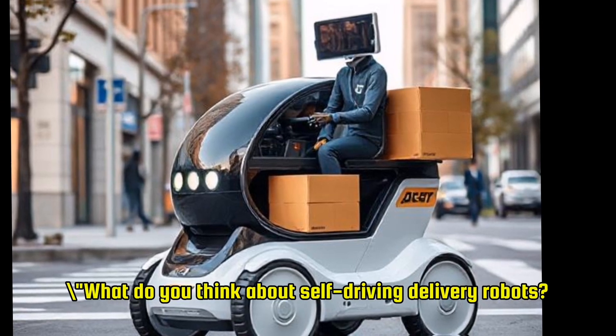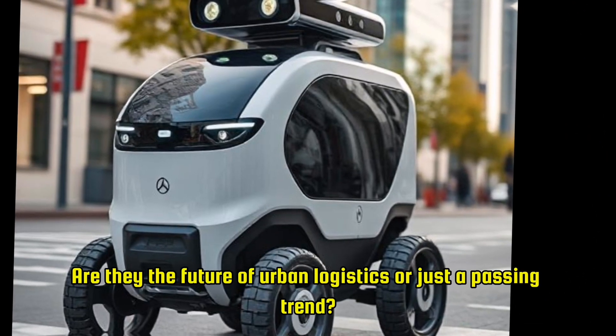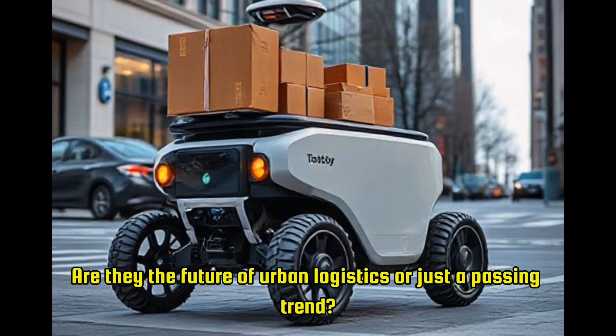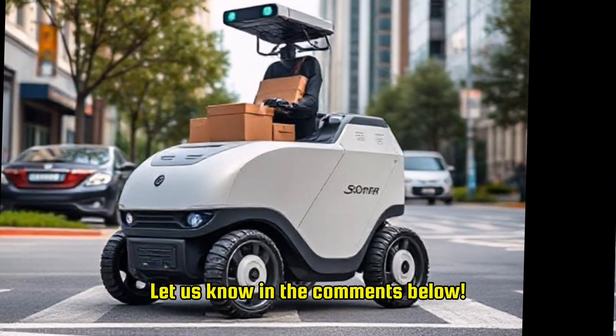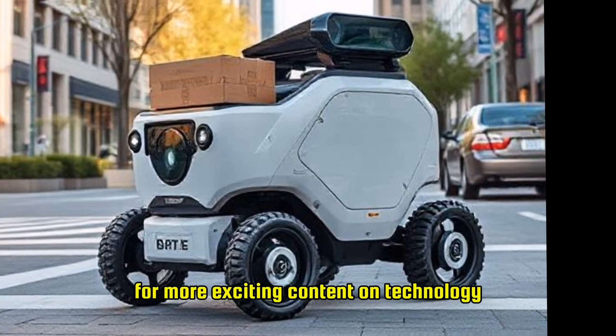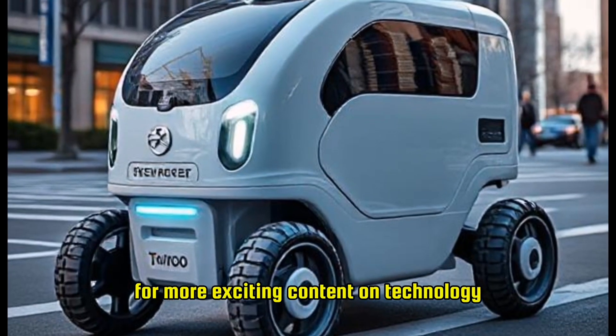What do you think about self-driving delivery robots? Are they the future of urban logistics or just a passing trend? Let us know in the comments below, and don't forget to like and subscribe for more exciting content on technology and innovation.